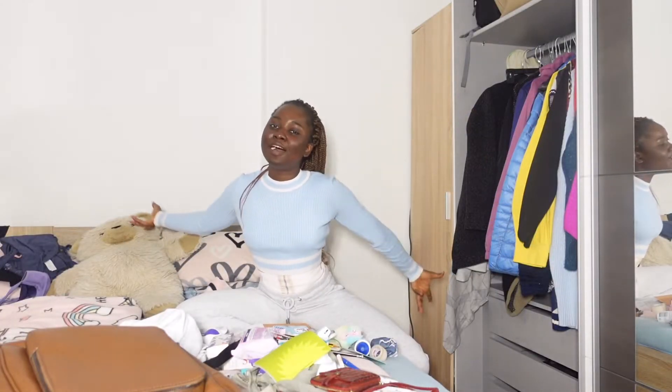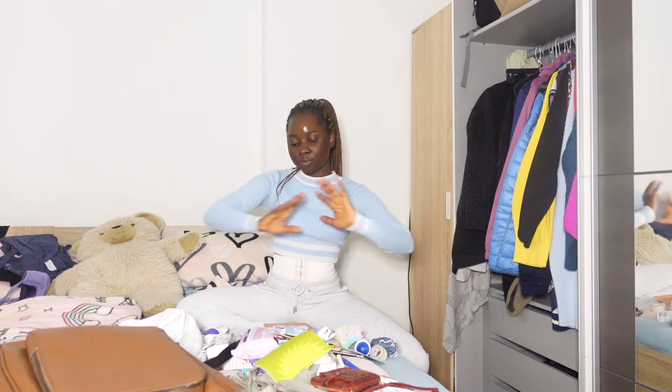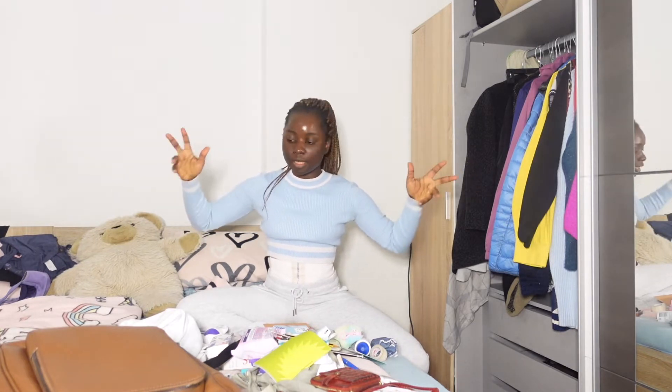Welcome to a new vlog. If you're new here, don't forget to subscribe. My name is Idara Essien.